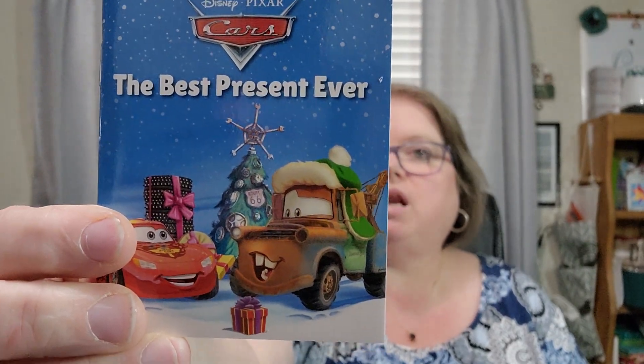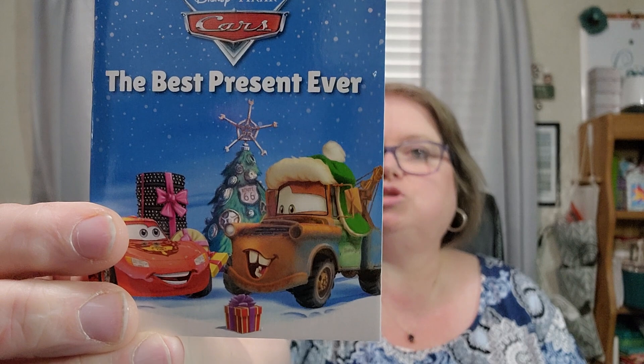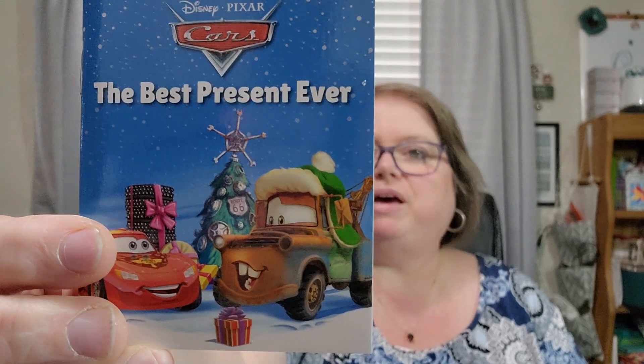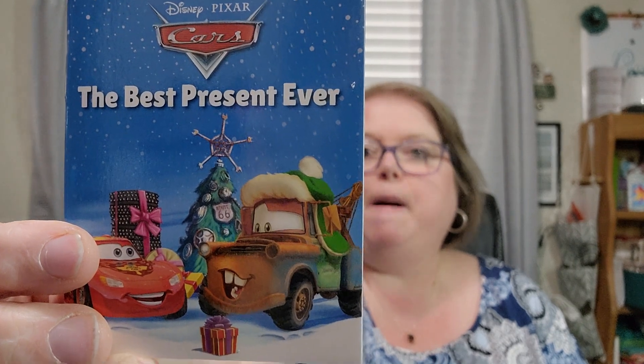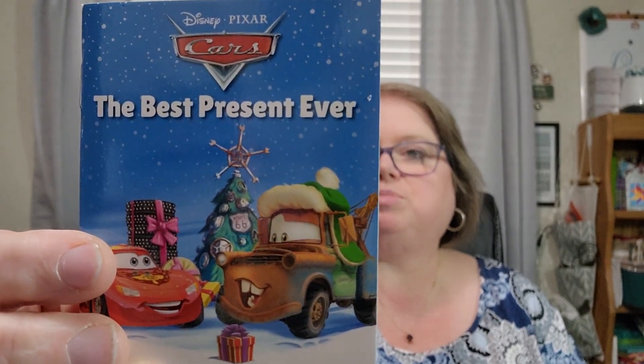When Lightning McQueen learns that he won't be in Radiator Springs for Christmas, his best friend Mater sets out to find the perfect gift for his pal. But with some bumps in the road, will Mater find the best present ever? That's going to be sweet. Let's go to day number twelve.